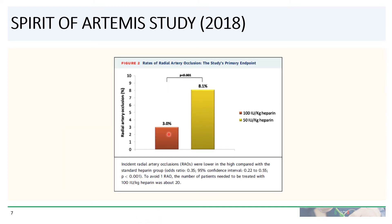Here's the punchline. The patients who received 100 units per kilogram of heparin had a radial artery occlusion rate of 3%. The patients who received 50 units per kilogram had a radial artery occlusion rate of 8.1%, a statistically significant difference. In fact, to avoid one case of radial artery occlusion, the number needed to treat with 100 units per kilogram of heparin was only about 20.